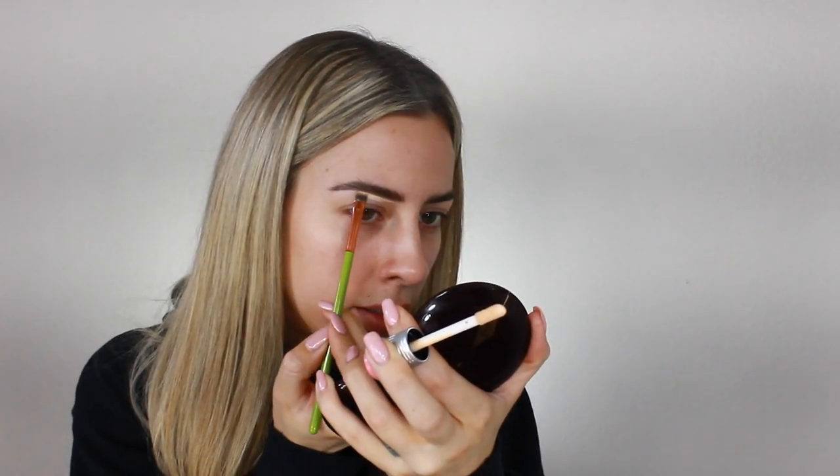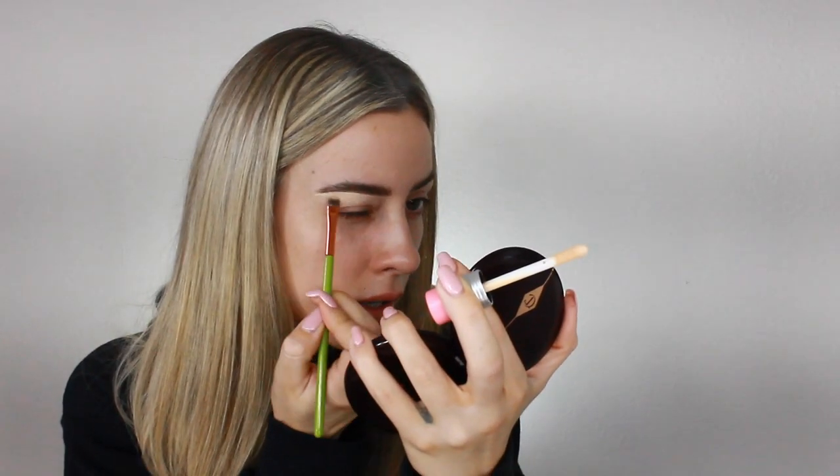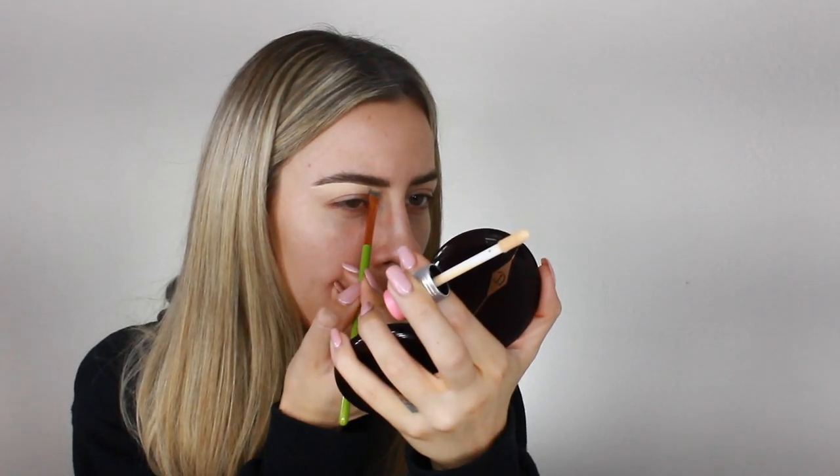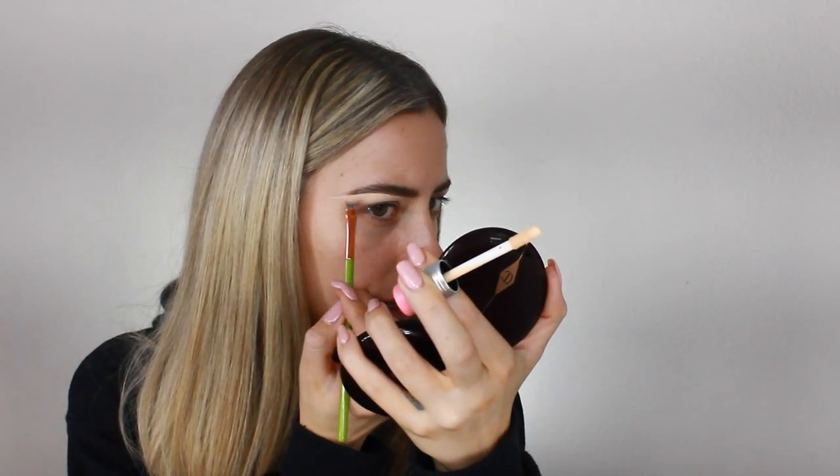Now that my eyebrows are done, I'm going to take the Benefit Boing Cakeless Concealer in shade number 2 and use this to carve out my brows. This concealer dries really quickly so you need to blend it out fast — otherwise it'll almost stain. I'm using a flat square brush; I think it's from Alomar Cosmetics, but the name rubbed off. Elf sells a really good one for like two bucks. Isn't this setup so much better than the last makeup tutorial I did?